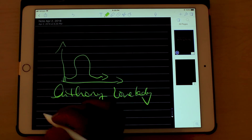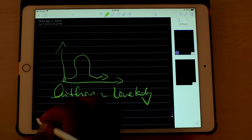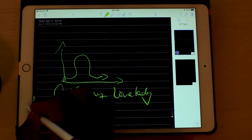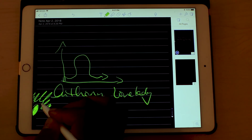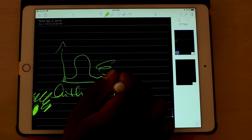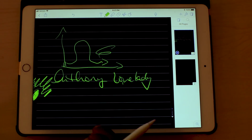I do have a matte cover on the front of this and it gives it a really good scrubby kind of feel, so it actually feels like you're writing on paper when you're using the Apple Pencil. Now I'm going to show you how to do multitasking.